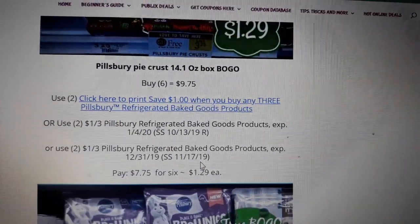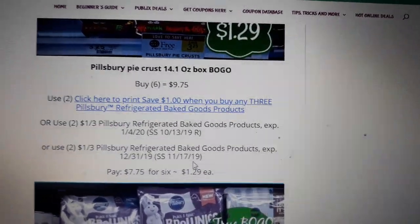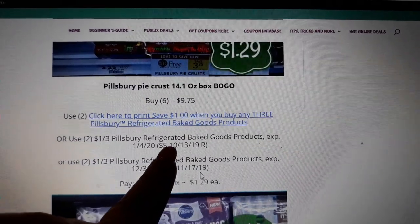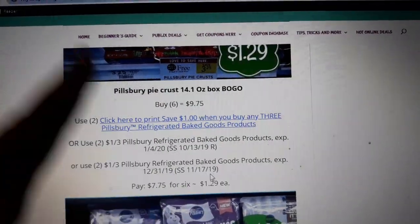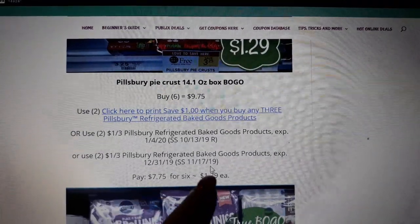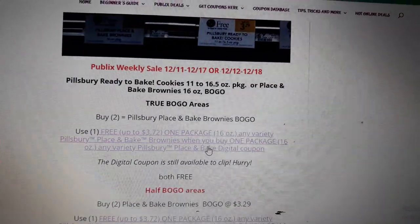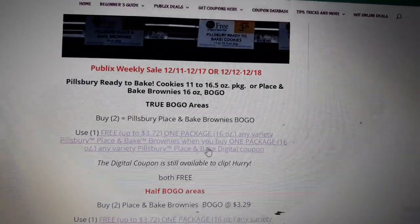Pillsbury Pie Crust is BOGO next week. We have a $1.00 off three printable coupon, and there are some other insert locations — it looks like it was regional in your SmartSource 10/13, and there's also one in SmartSource 11/17. Buy six, use two of the $1.00 off three coupons, and pay $1.29 a piece. It's a phenomenal deal for true BOGO areas and a great deal for half BOGO areas too.